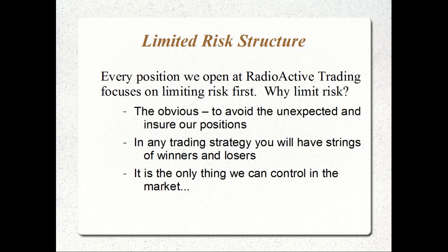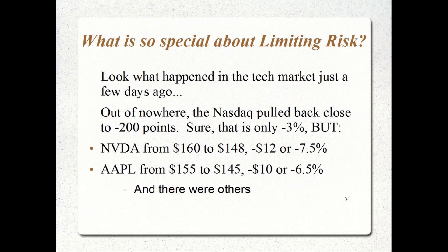I can't control what the market is going to do. We can't control the unexpected. The only thing I can control in the market is a guaranteed floor on the position — which guarantees how much I'm willing to risk on any trade as an insurance policy with a proper limited risk structure.